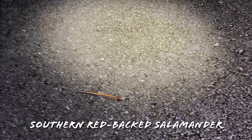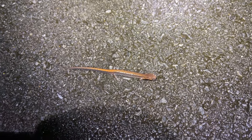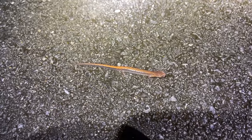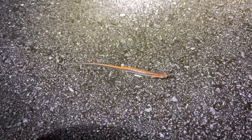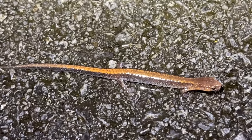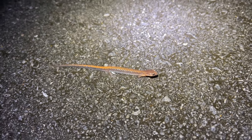Here's our next find of the night, right up the road from that mole salamander. This little guy is a southern redback salamander - we see them quite often but very seldom do we actually find them crossing a road like this. He looks a little bit different from the ones we're used to seeing back home. We get a lot of the leadback phase with basically uniform lead coloration, and a lot of the red ones, but this kind of orangey copper color is definitely unique - never seen one quite like that before.